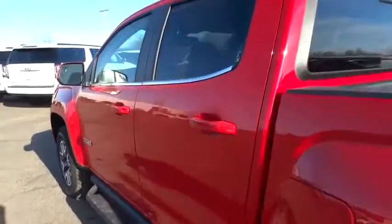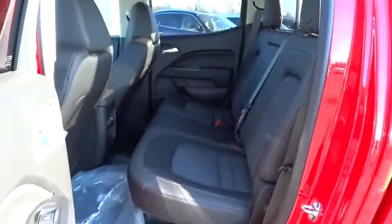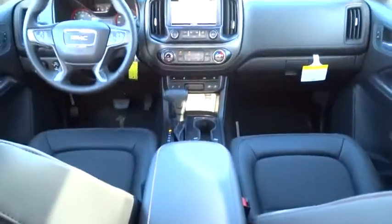Driver airbag. Auto dimming rear view mirror. PPO floor mats. Cruise control. Four wheel drive. Four wheel disc brakes. Aluminum wheels. AM FM stereo radio. Rear defrost. MP3 player.